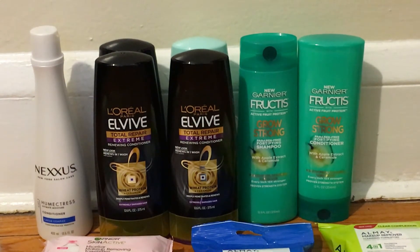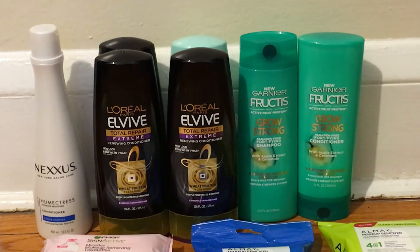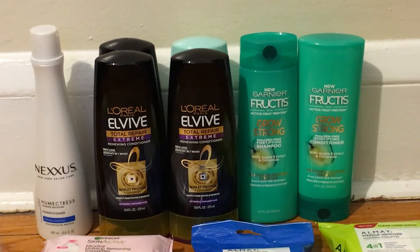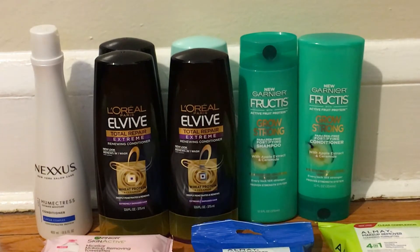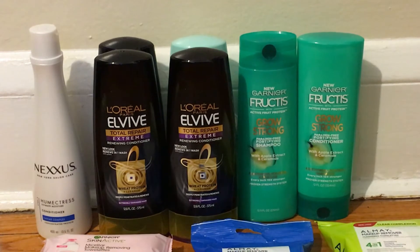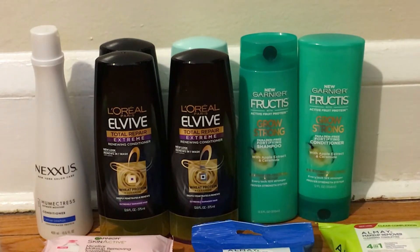I used two $2 off one printable coupons from coupons.com — those are no longer available to print, but use them if you have them. I also used the $4 off two L'Oreal coupons from the 3/4 Red Plum insert and the $4 off $18 hair care CRT. That brings your total down to just $7, but you get back $7 in ECBs from the Garnier and L'Oreal deals, making them completely free.